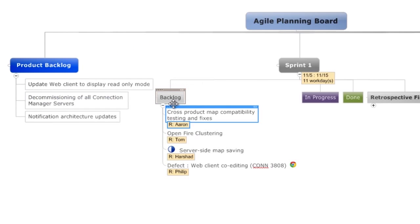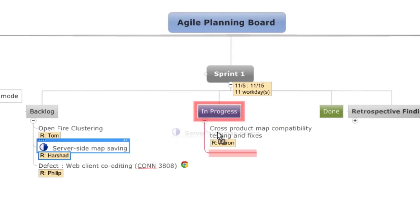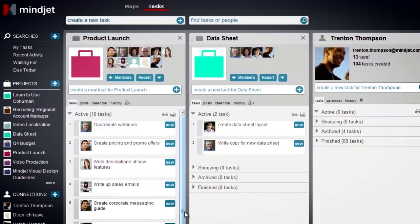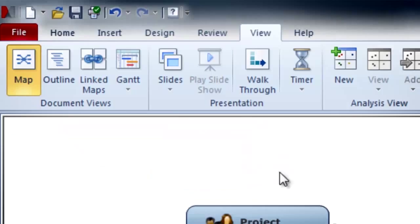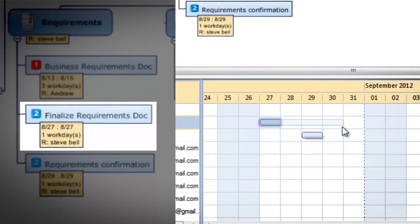One of the big things that we try to do, especially on the mind mapping side of things, is get our customers to what we call that aha moment — where they say, 'I get it, this is what I can use this map for.' Getting them to that point has led us to embedding videos in all of our products. In our desktop products, in our web products, we have short video tutorials — maybe a minute or two for each one — that take people through those few key steps to get them going and get them to that aha moment quickly and easily.